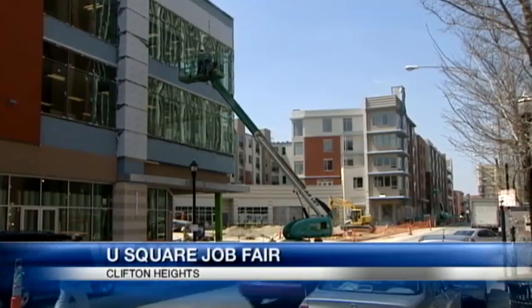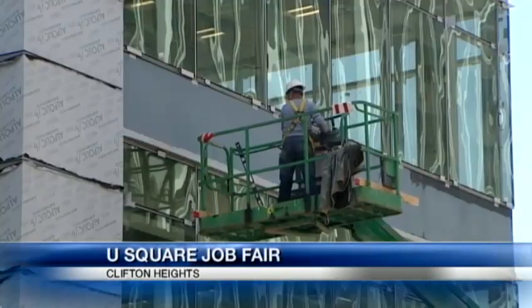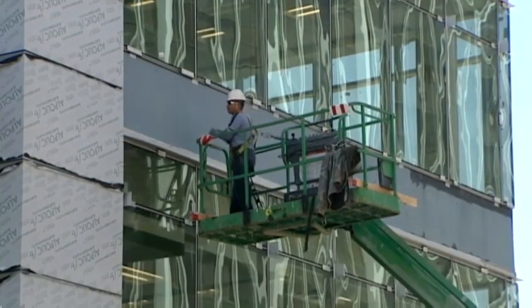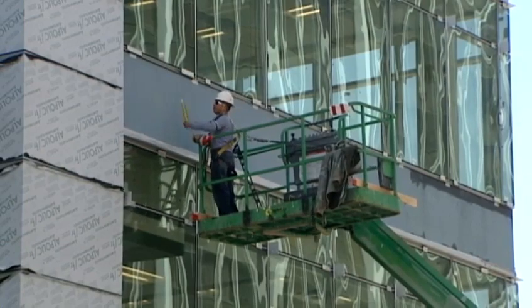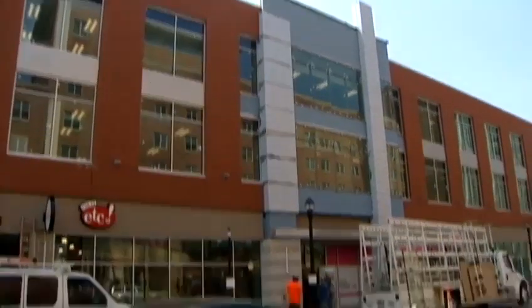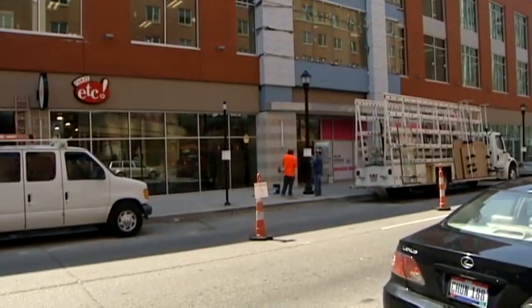This is U Square at the Loop, a $78 million project that's just about done after years of folks waiting for something to happen with this area that's right near UC. It runs between Calhoun and McMillan in an area that had been deteriorating for the last 30 years. From deteriorating to developing, U Square at the Loop is breathing new life into Clifton Heights, and it's a project that's been a long time coming.